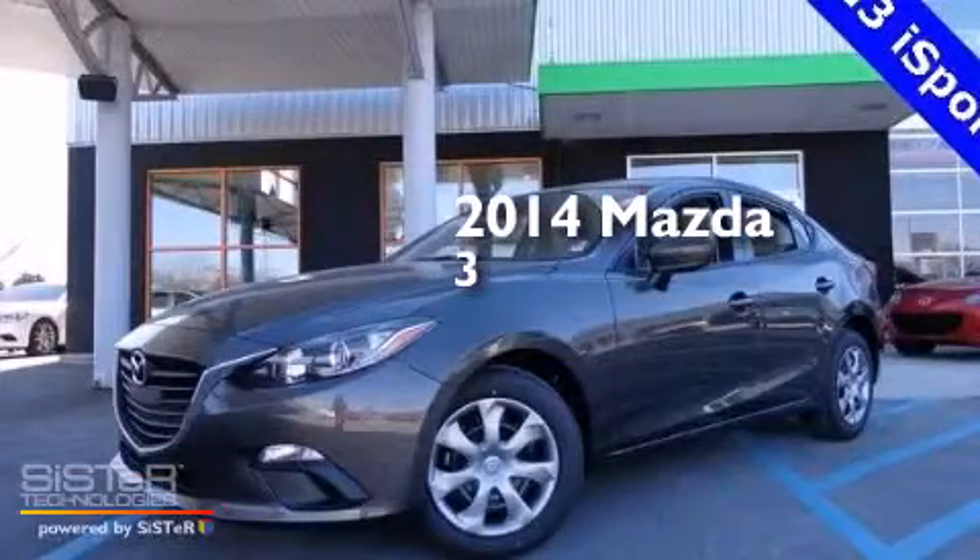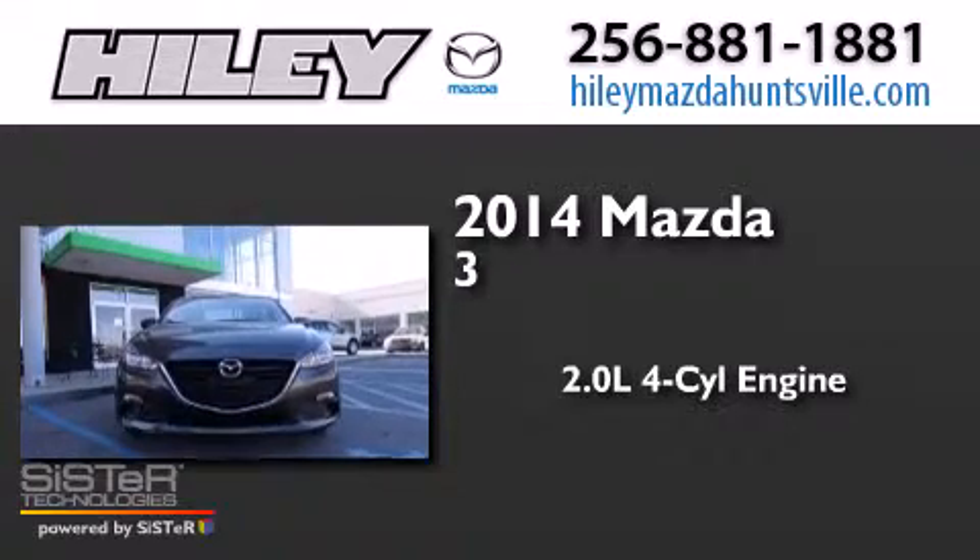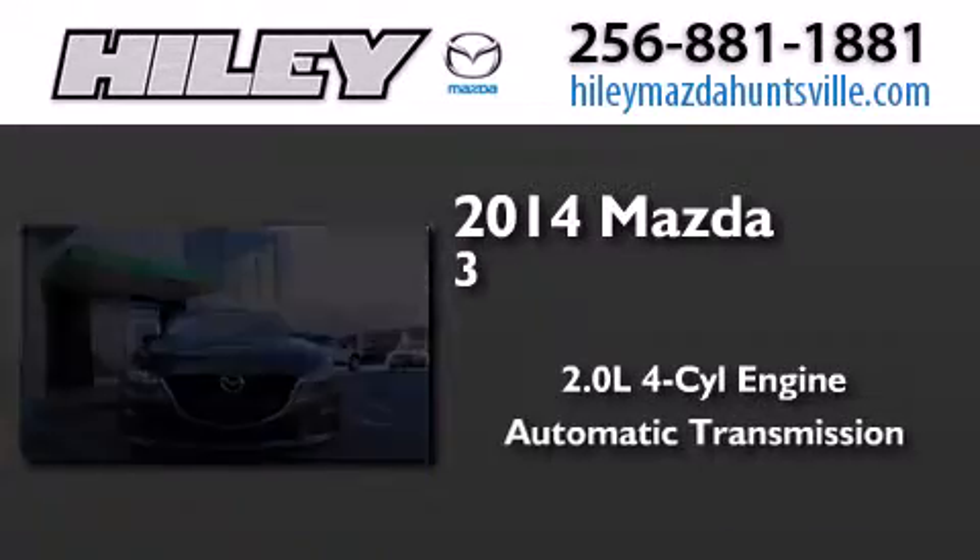This is a brand new 2014 Mazda 3. It features a 2.0-liter four-cylinder engine and an automatic transmission.